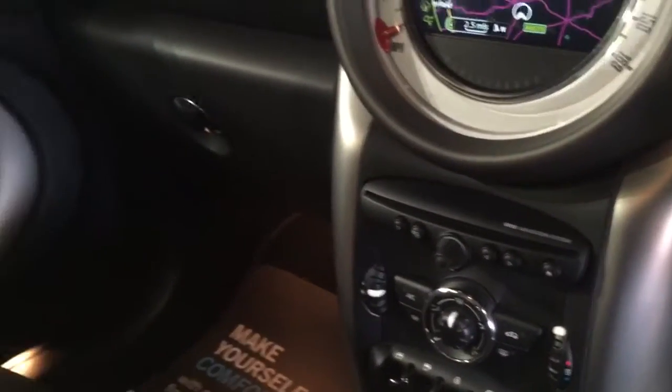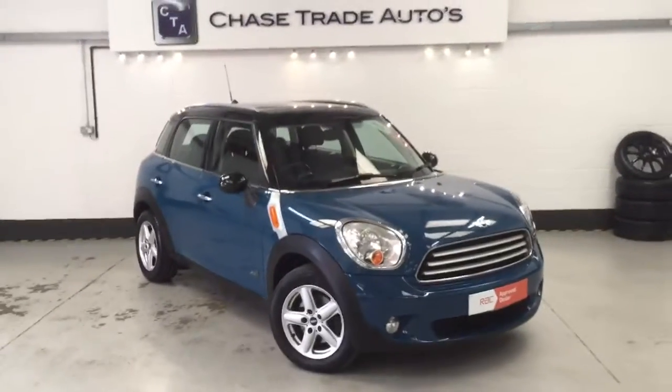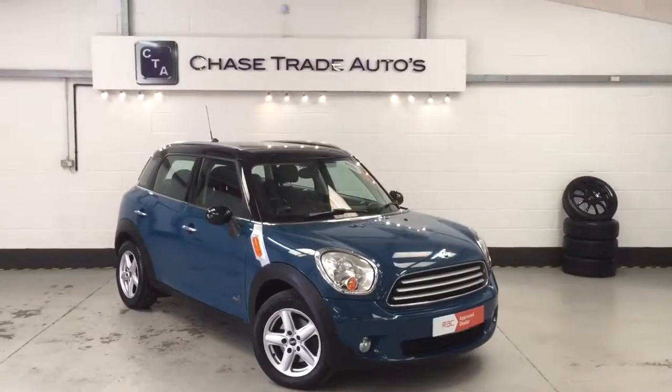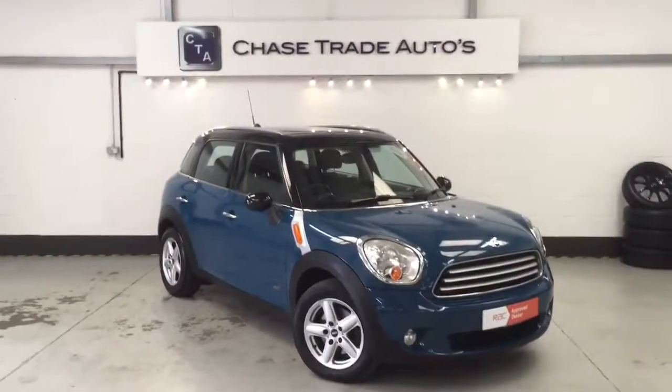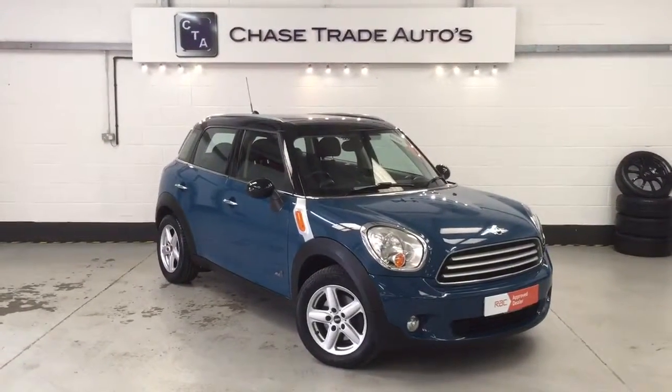It's a very nice car indeed, absolutely fantastic looking. It's also got blue interior to contrast with the outside, which makes it particularly nice. If anyone's interested in this one or any of our other Countrymen — we've got quite a lot of these cars and a Mini Specialist Centre next door. Please give us a call at the showroom on 01623 799907, or visit the website at www.chasetradeautos.co.uk. We'll also take any car as part exchange, so let us know what you've got and we'll put a value on it and see if we can do a deal. Thanks a lot for looking.